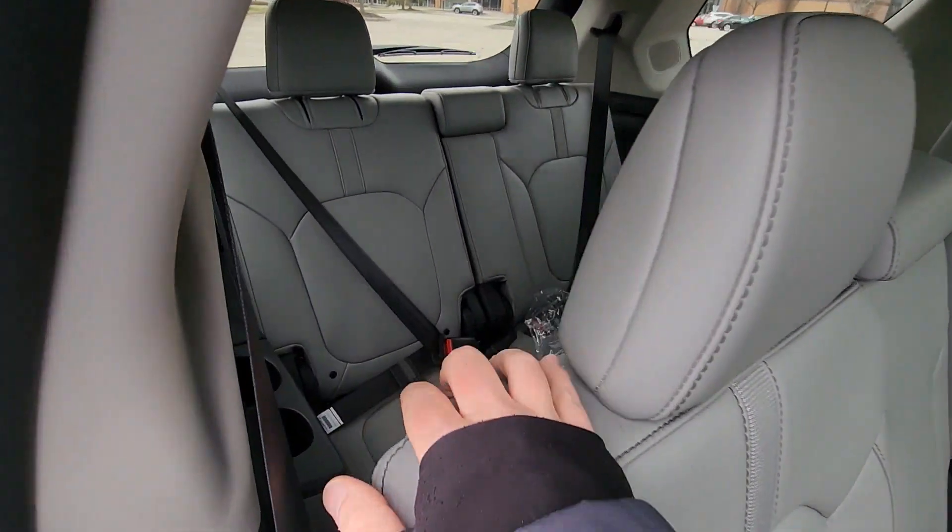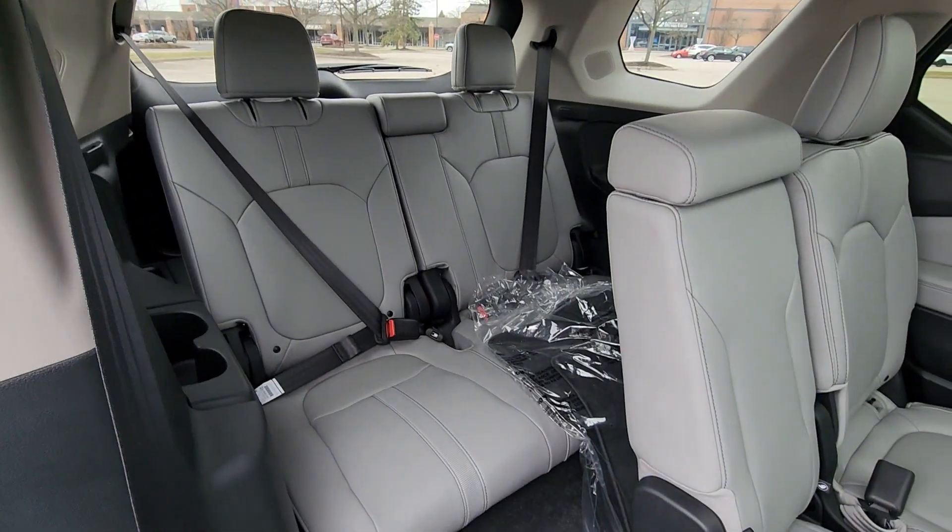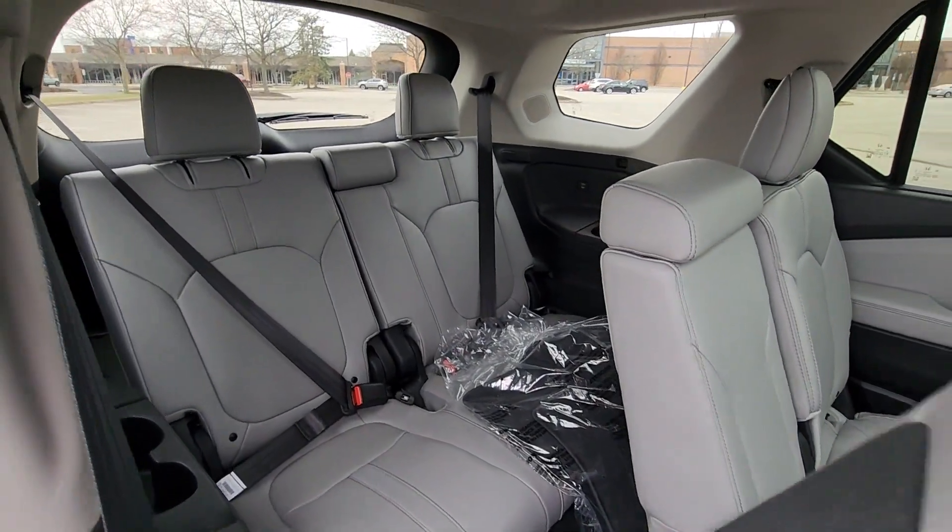Parking aid sensor, third row seating, heated side view mirrors, and leather seats.